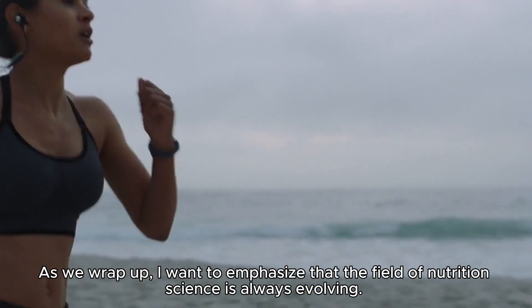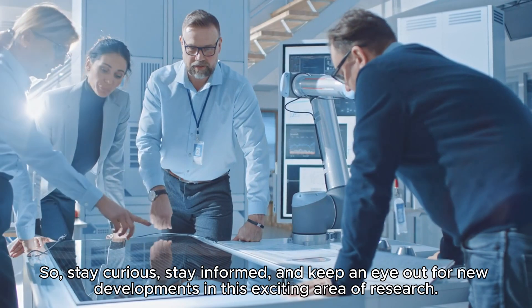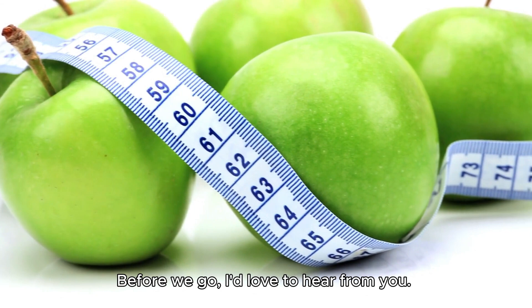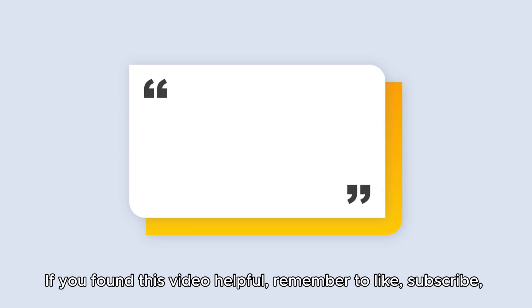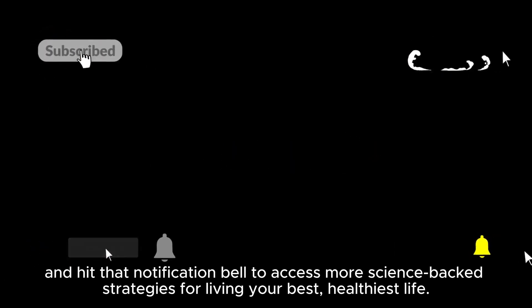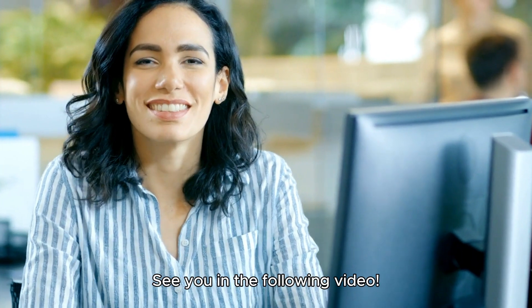As we wrap up, I want to emphasize that the field of nutrition science is always evolving. New studies are constantly adding to our understanding of how these nutrients work in our bodies. So stay curious, stay informed, and keep an eye out for new developments. Have you tried lutein and zeaxanthin supplements? Comment below and let's start a conversation. If you found this video helpful, remember to like, subscribe, and hit that notification bell for more science-backed strategies for living your best, healthiest life.